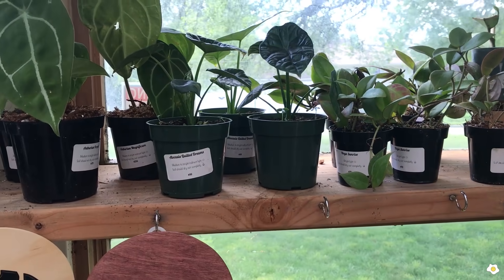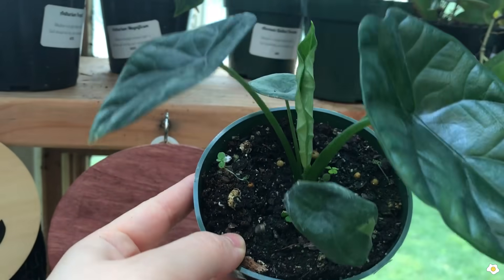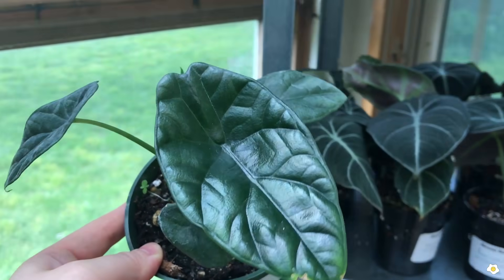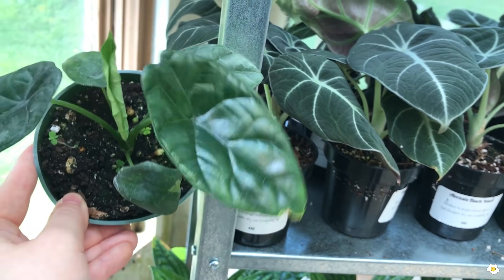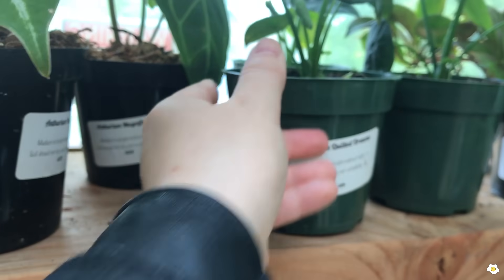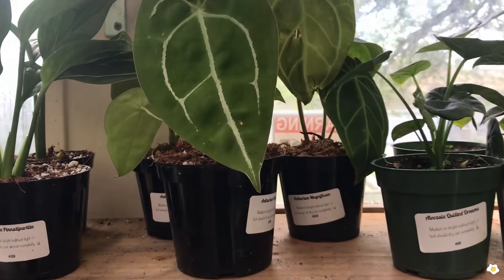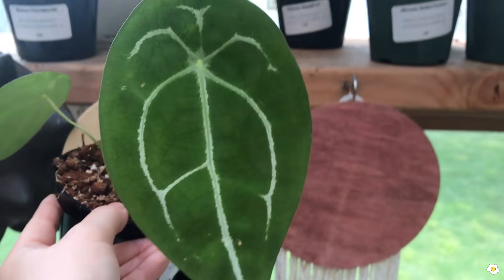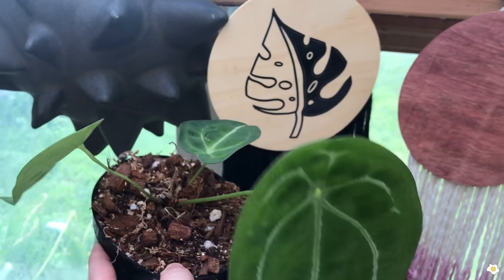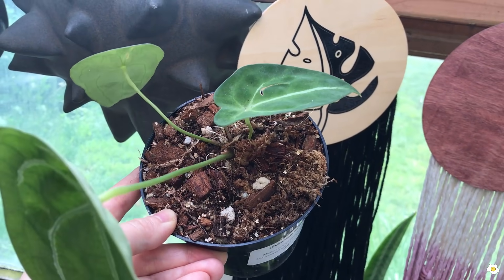And more alocasia and anthuriums! Alocasia Quilted Dreams — a little bit different from the other alocasias we saw; this one is more green in color, it's so pretty. And anthurium — I love anthurium leaves! This one is Anthurium Forgettii — I believe yeah, Anthurium Forgettii. There are three leaves in one six-inch pot.